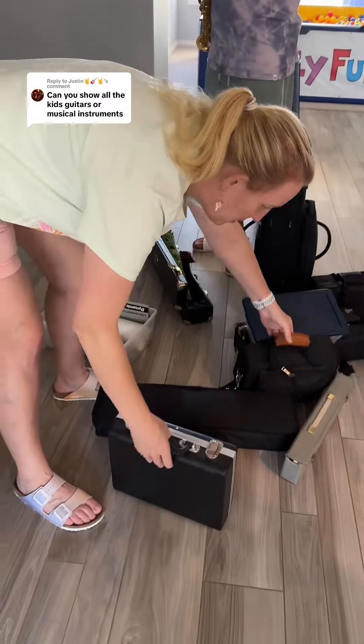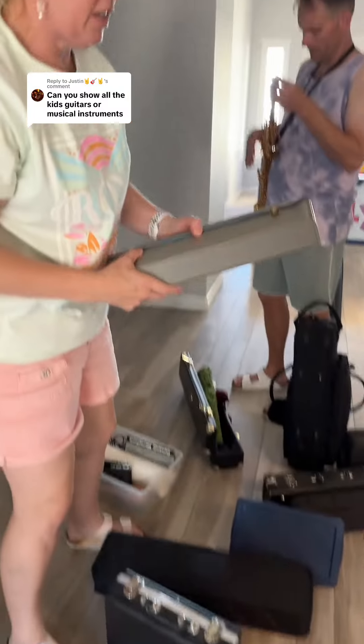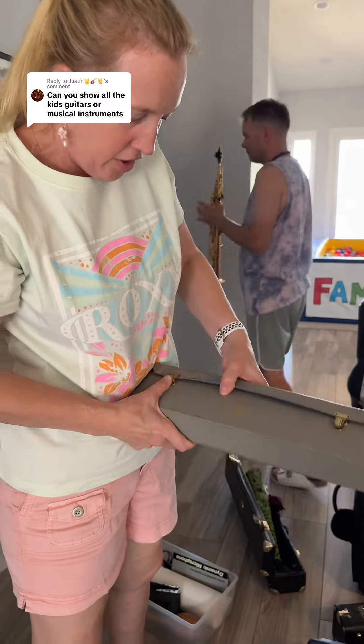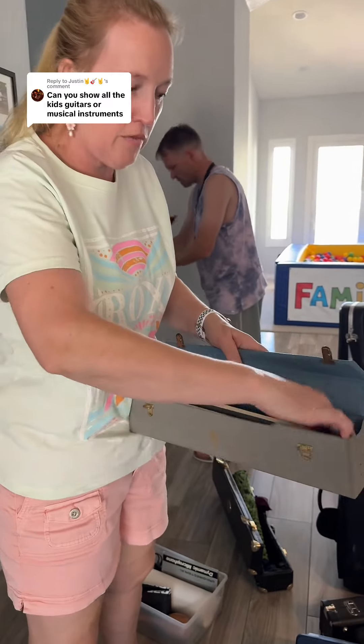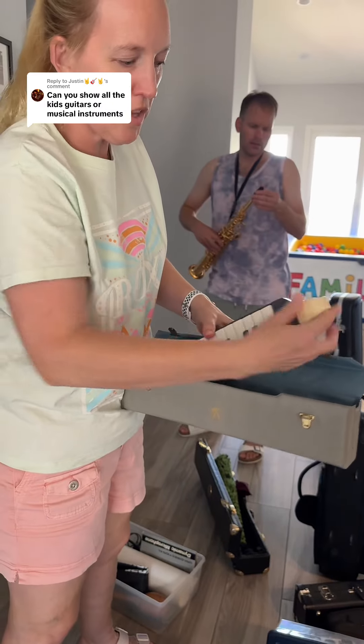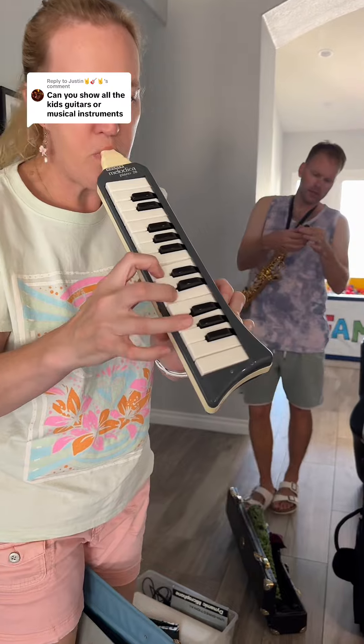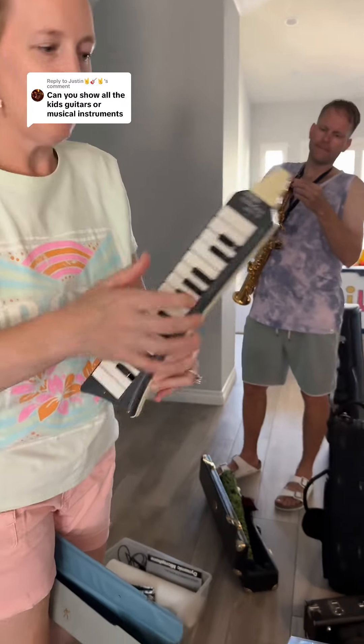I don't play it that much, but it's a cool instrument. And then this is my B-flat clarinet. And then this is a really fun little instrument — it's very old. I've had it since my childhood; I think my dad had it before me. It's a fun instrument.